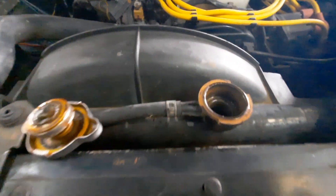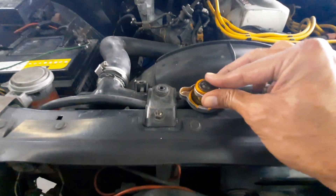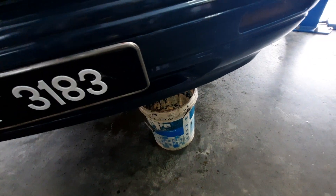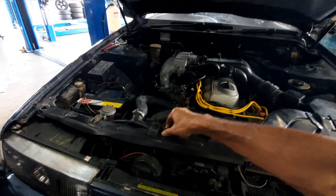That gurgling sound is because we've removed the radiator cap. Even from the cap you can tell it's not very clean, and there's the rest of the radiator water coming out. We have to flush it because look at that — it's pretty bad.